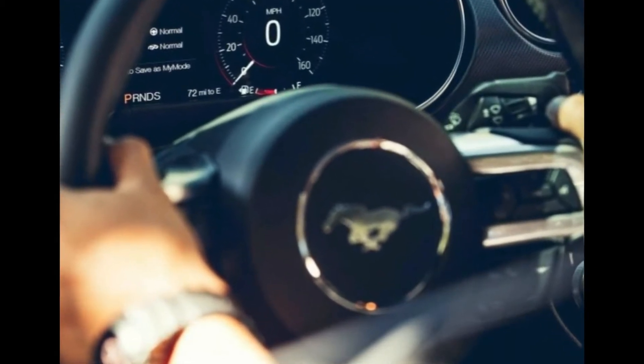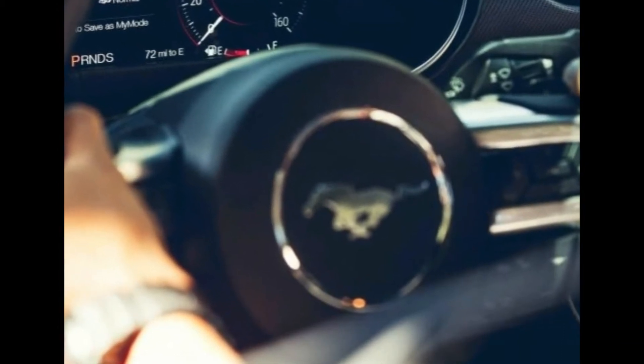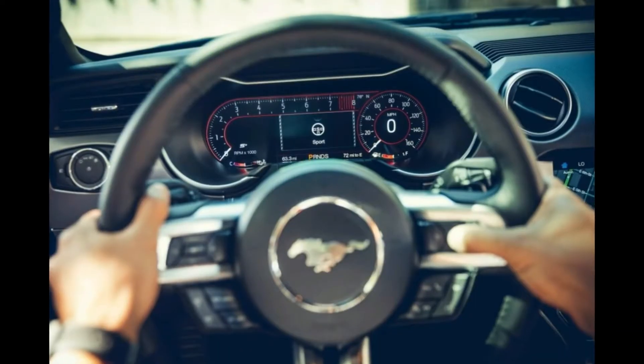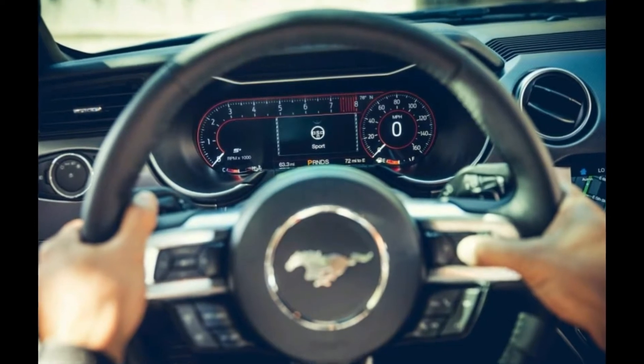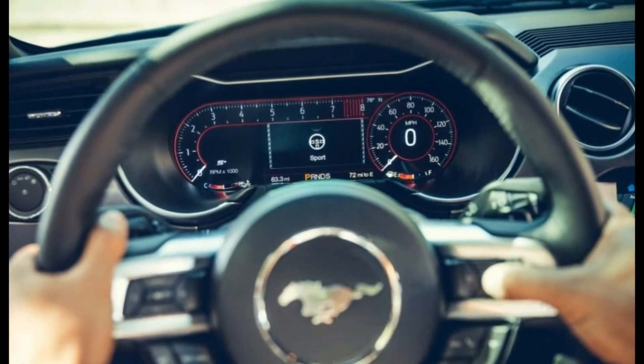We tried the revised 4-cylinder on the California launch and it performed well. It's strange then that the V8 has proved so popular in Europe, especially when you consider the cheaper car's lower emissions and improved fuel economy.